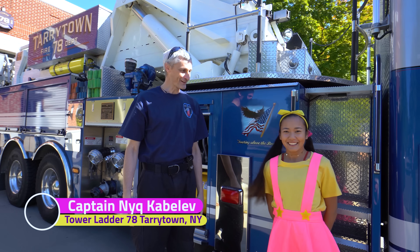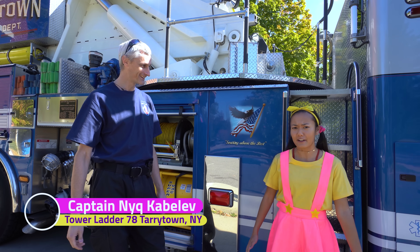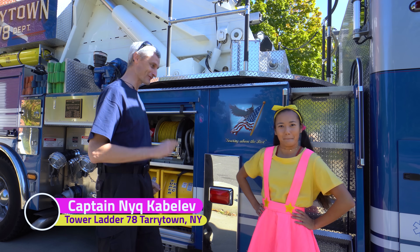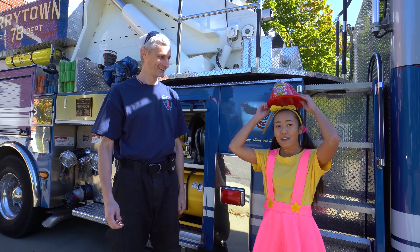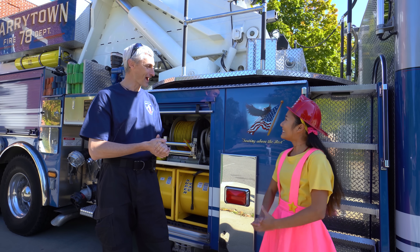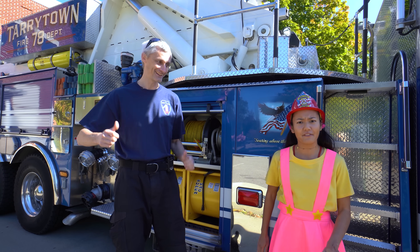Hi, Captain Nick! Hey, Ellie Sparkles! How are you doing? I'm doing so good - I can't wait to become a real firefighter today! That's an awesome idea! So, first thing you will need is a fire helmet - here is one for you! Awesome, thank you so much! Great! So, how about a tour of the fire truck now? That sounds like the best idea ever! Let's do this!